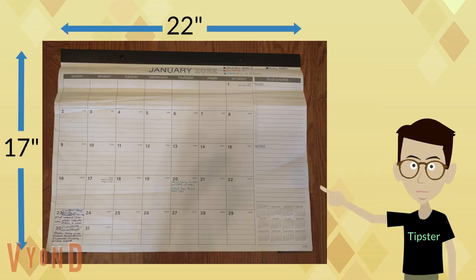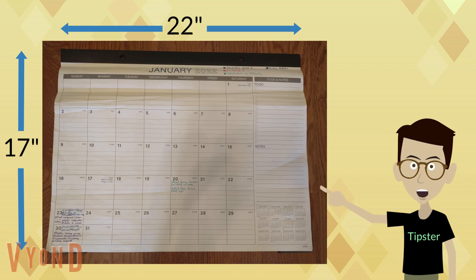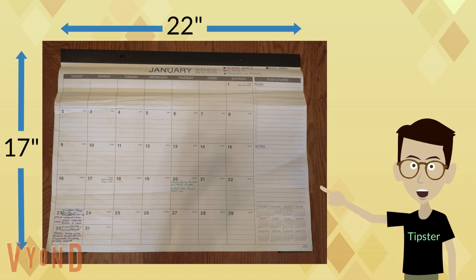First, purchase an old-fashioned super large desktop calendar, like this one. Then, put it somewhere so that you can see it every day. In my case, I put it on the ground right next to my desk.